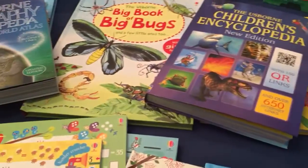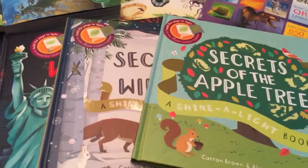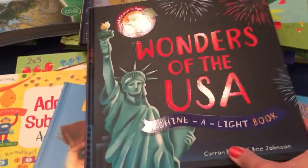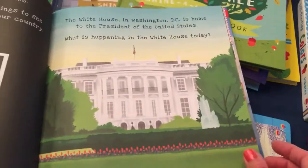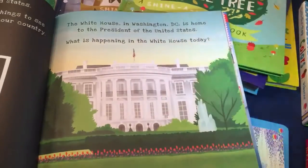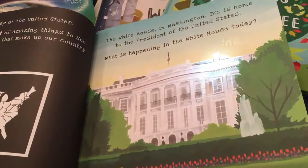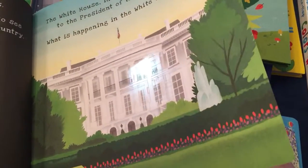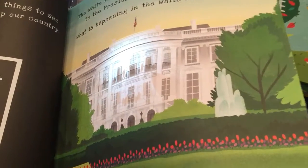Last but not least, our Shine a Light books. I have Secrets of the Apple Tree, Secrets of Winter, and Wonders of the USA. So we're going to take a flashlight and shine it on the back — let's see if it works. Not too well with my phone, but you can see the people in there.